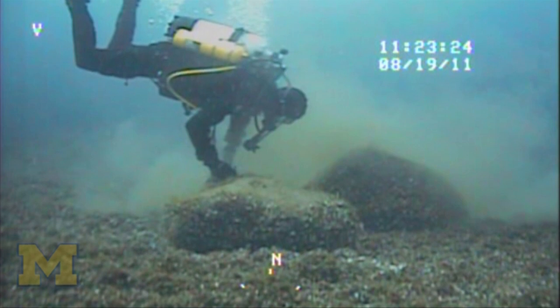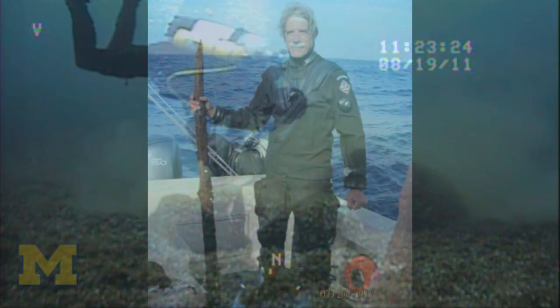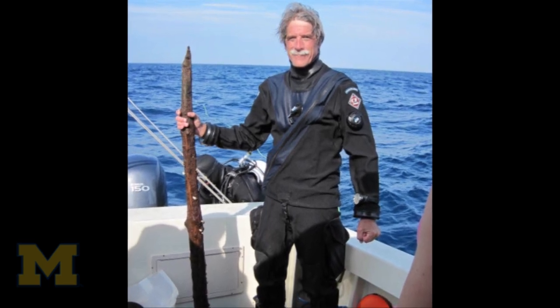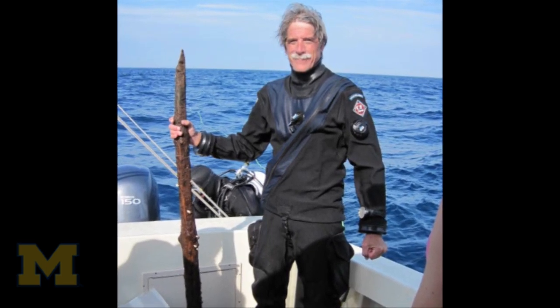And it was a little eerie — sort of like something out of a science fiction where you pick up this staff off the bottom and swim to the surface with this staff of Gandalf or something.